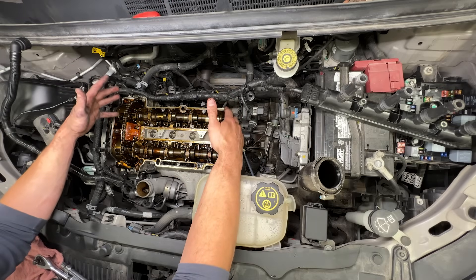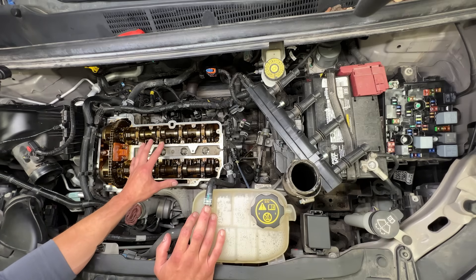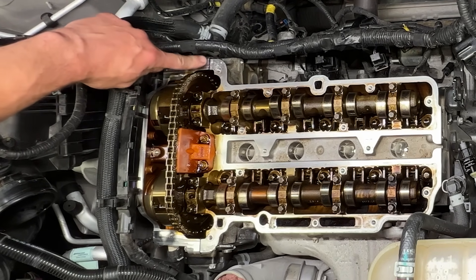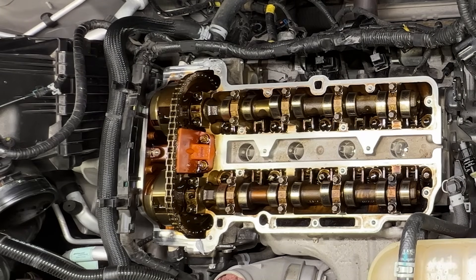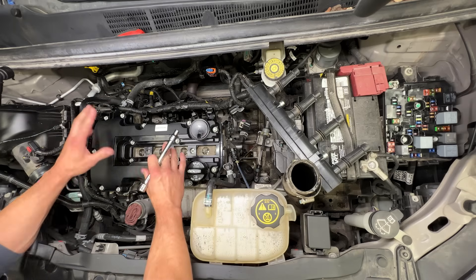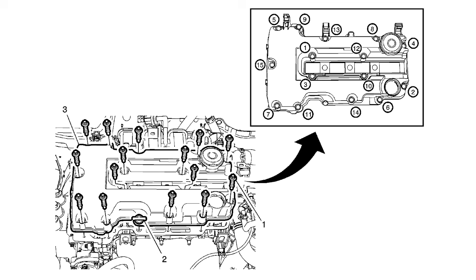Now we've got the intake and cam cover off, so we're going to get this all cleaned up and put back together. Before putting the valve cover back on, make sure to apply some RTV on these two little slots — this is where the timing cover meets the block, and if you don't apply RTV there you could end up with an oil leak. Also, when putting the valve cover back on, don't just start ramming the bolts tight — there's a specific torque sequence that needs to be followed. Once you follow the sequence, torque the bolts down to 71 inch pounds.